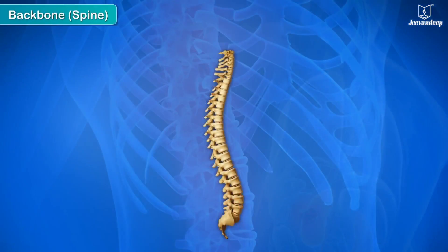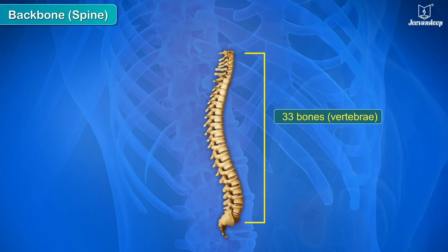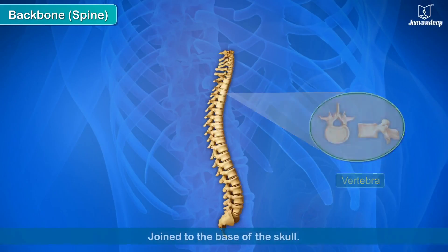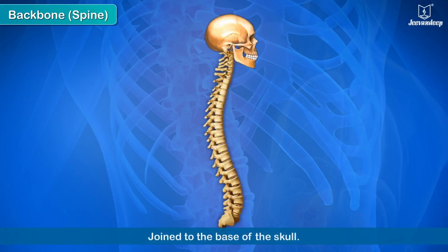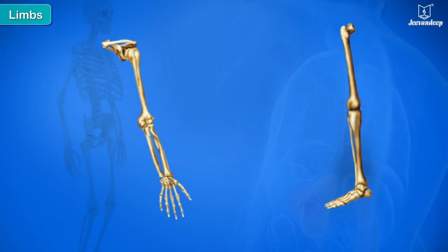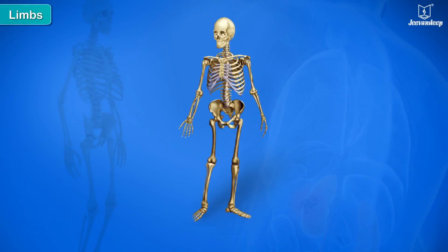The backbone is also known as the vertebral column or the spine. It is made up of 33 bones called vertebrae and is joined to the base of the skull. The vertebrae form a strong framework which protects the delicate spinal cord passing through it.